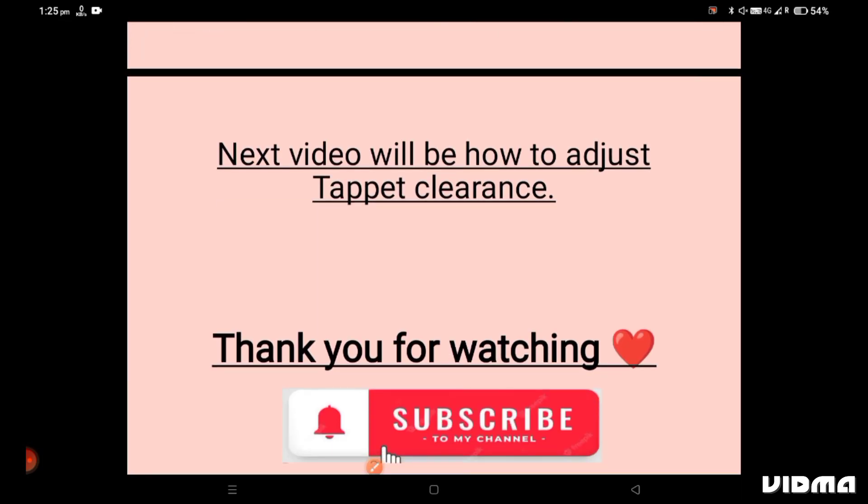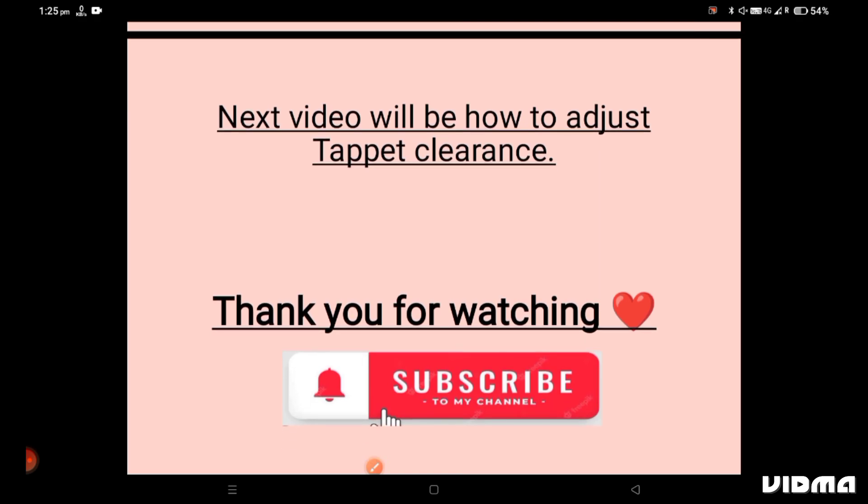I will make the next video on how to adjust tappet clearance. Thank you for watching — please subscribe to my channel and share so that it will reach the needy one. Thank you very much.